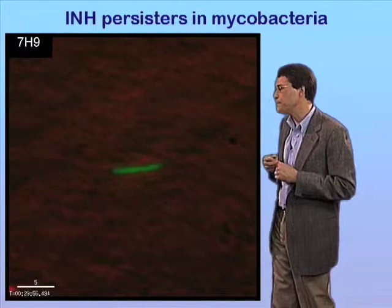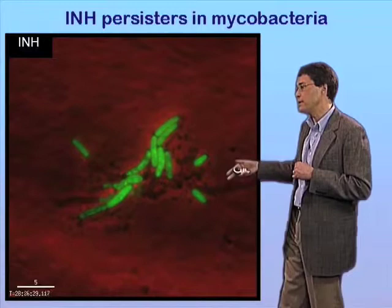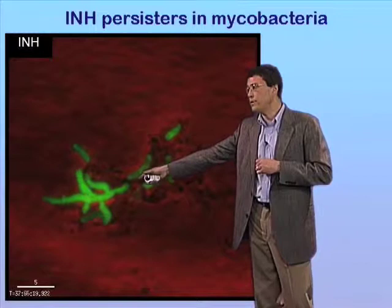So we could roll the film. What we see again is that cells are growing and dividing in 7H9. We add the drug; they arrest very rapidly. They swell a bit and then they begin to undergo lysis and disappear from the frame. But focus on the cell over here — it's going to do something rather extraordinary. It arrests, but then in the continued presence of the drug, it eventually resumes very rapid cell growth.